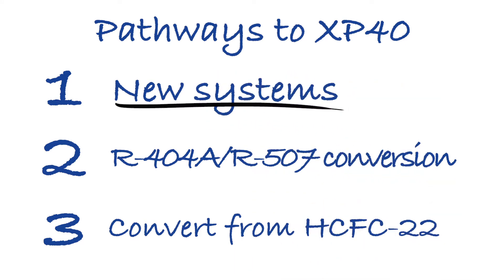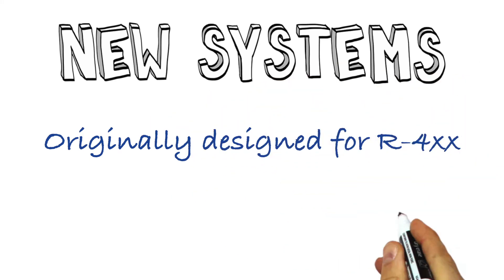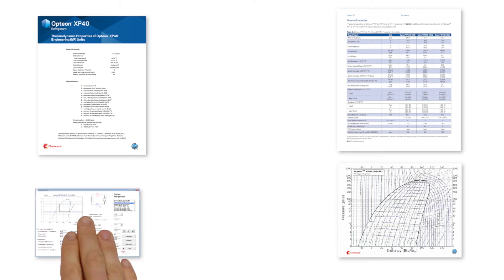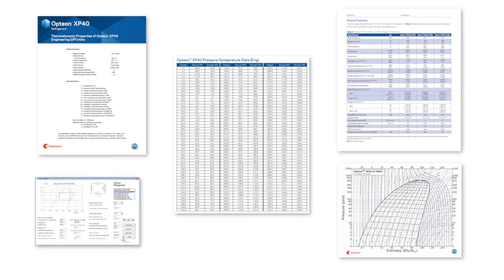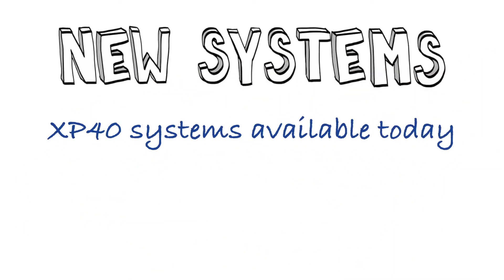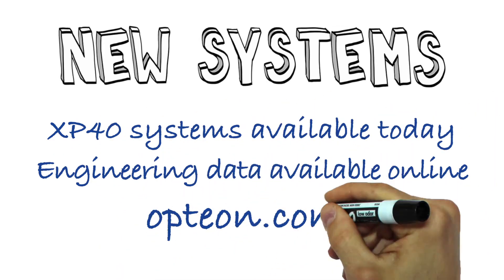First, in new equipment and systems. These systems, at one time not long ago, might have been designed for R400 series refrigerants. With minimal effort, these designs have now been converted over so end users can install XP40 in new systems. Chemours has developed and provides all the thermodynamic, transport, materials, and other engineering data needed to use these refrigerants in new systems. You can order new systems with XP40 today, and if you need any of the basic thermodynamic or engineering data, you can find it at our website, Opteon.com.